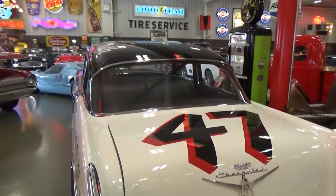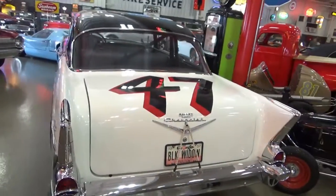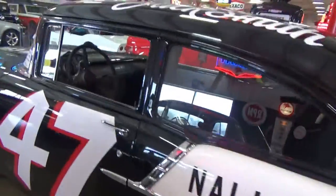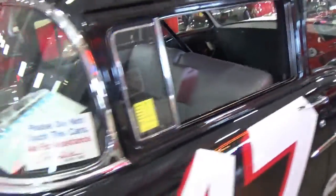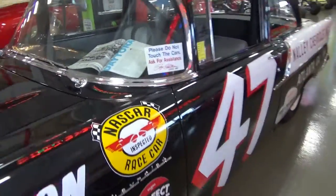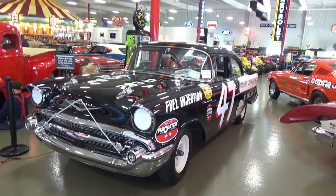The third car is this 1957 Chevy Widowmaker, or Black Widow — you can see that on the tag. This is again a factory race car, done up period-correct. You can see how sparse the interior is — lightweight, with a racing seat. Pretty cool — there's a period picture of it racing at Daytona Beach back in 1957. So those are our three rare factory race cars for the day.